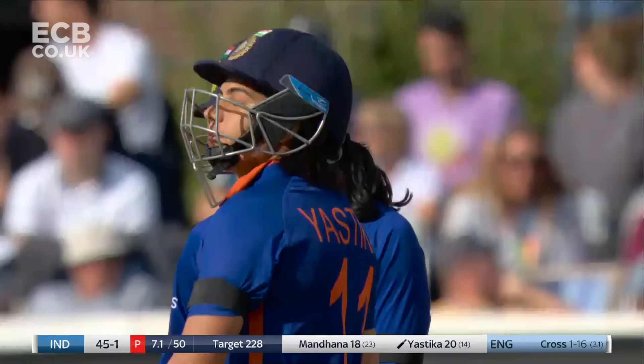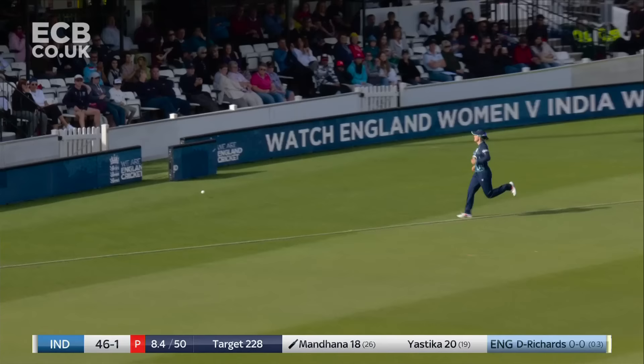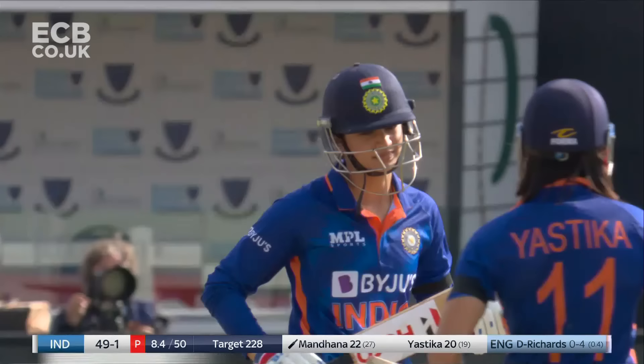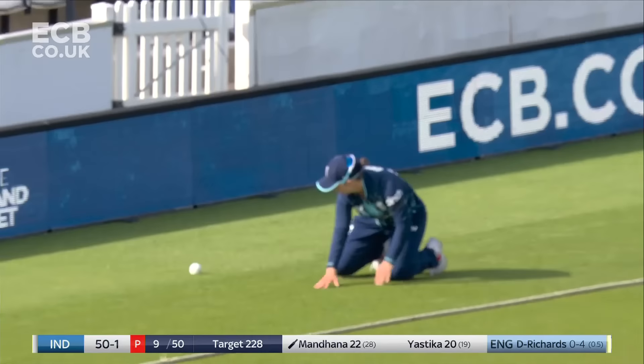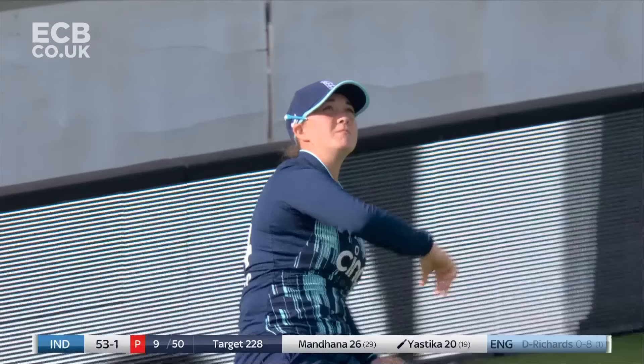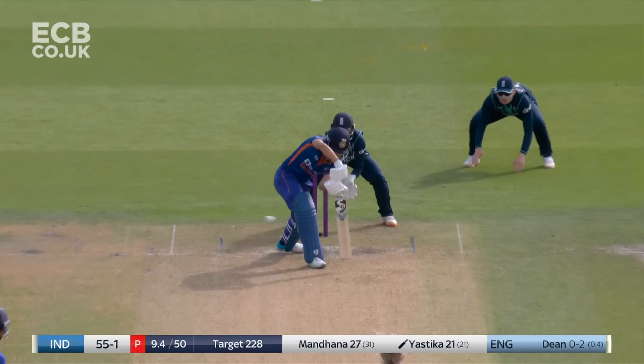Shot! Balls at her feet, not a lot of room to work with there Yastika, but made no mistake, Katie George. Mandana using her feet — the timing on that, crashing into the fence in front of the pavilion. Her fifth boundary, into the 20s she goes. Pulling again to finish, and the result is the same. They moved the fielder, but all that meant was Mandana was able to adjust her shot. Fabulous cricket — she's 26 at the end of the ninth over.